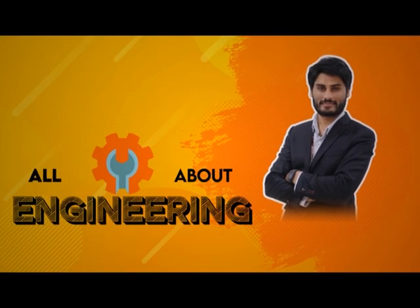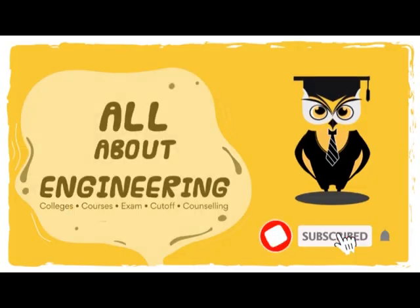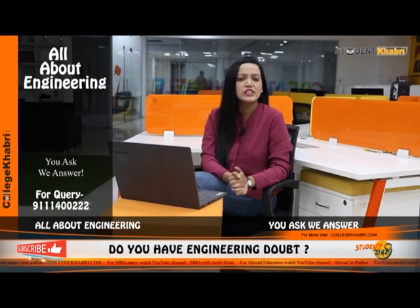In this channel, you'll get to know all details about Engineering. So for more Engineering videos, keep watching our channel and do not forget to like, share and subscribe. Hey, what's up everybody, this is Arshika and you're watching Student Cover.